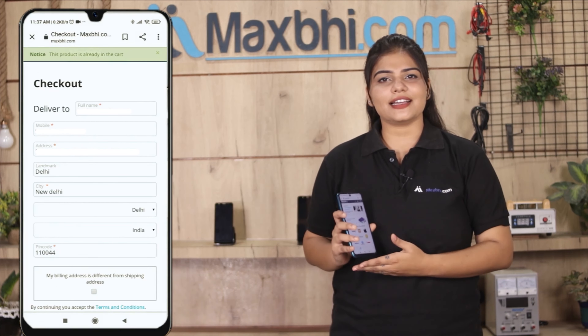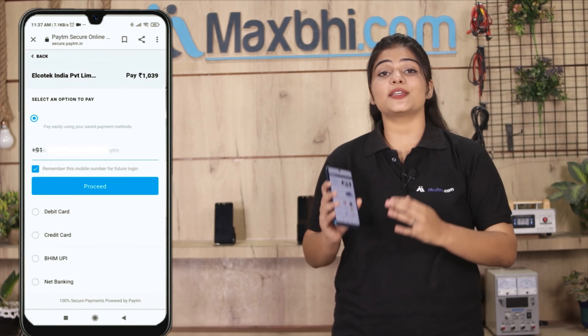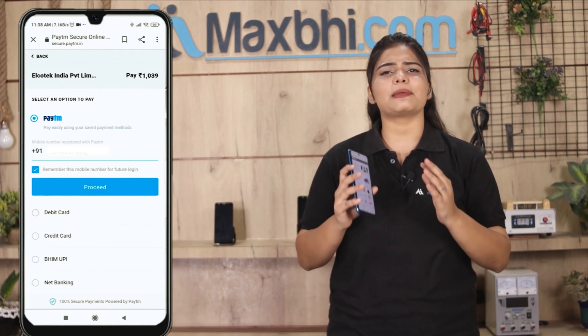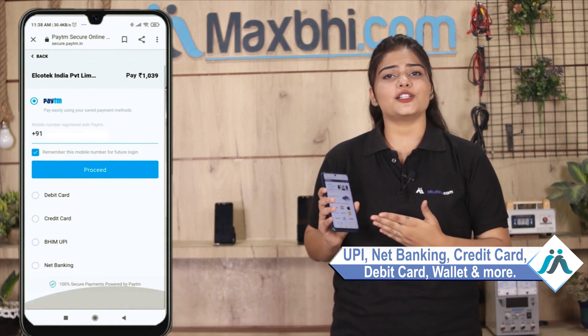Fill in your name, mobile number, and address, then click on order. After you click, you will be directed to our super secure payment page where you can use almost all payment methods such as UPI, Net Banking, Credit or Debit cards, Wallets, and more.